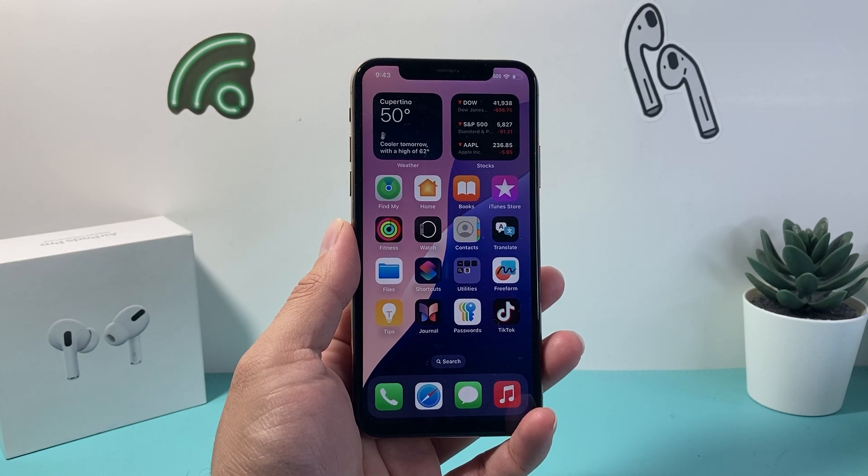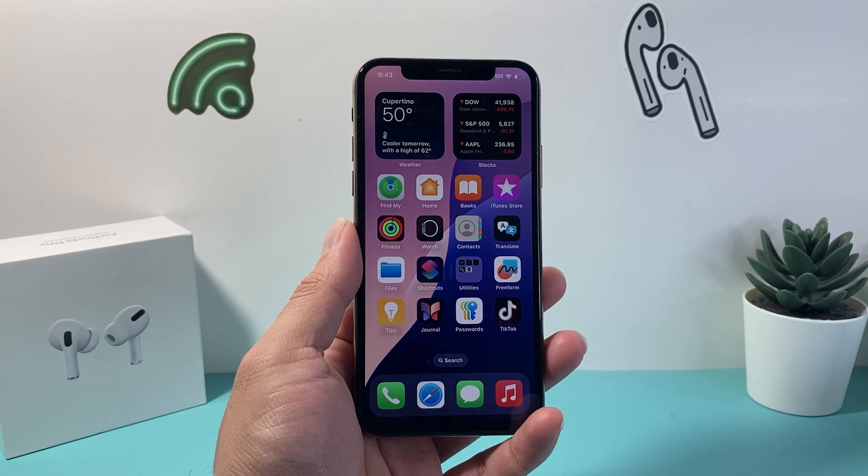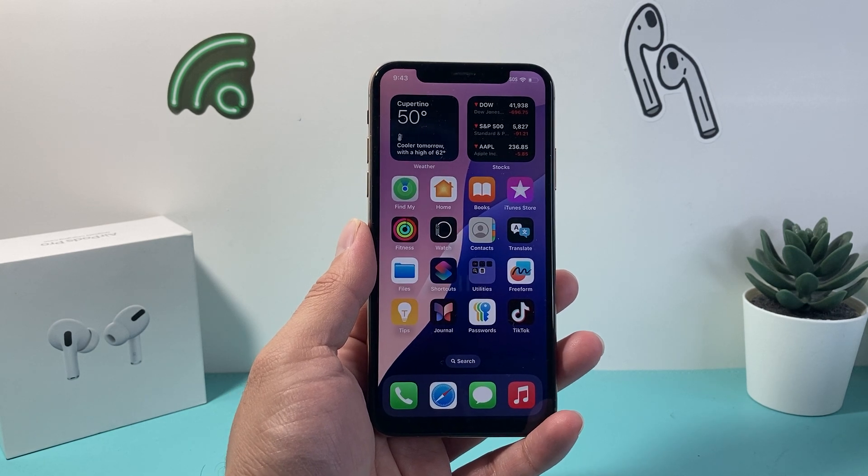Hey everyone, Technomancer here with a video for you guys. In today's video I'm going to review iOS 18.2 on the iPhone XS. So let's get started.